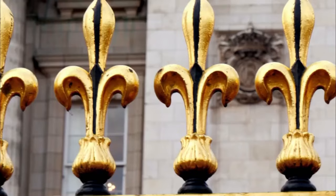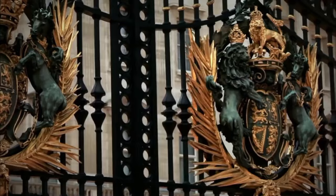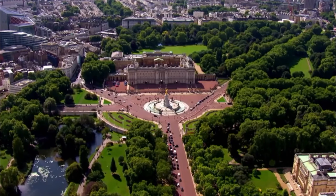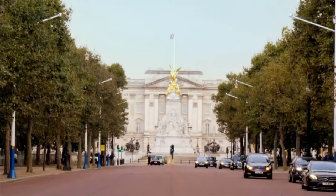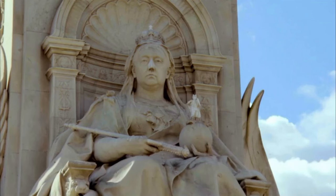Buckingham Palace is the most recognisable of all the Queen's royal palaces, and this building holds hundreds of secrets inside its walls. But one of its most stunning is found just outside the palace gates. When you approach Buckingham Palace, it's not the palace itself that first hits you — instead, there is an enormous marble sculpture dripping with iconography. This is the Victoria Monument, a tribute to one of Britain's longest reigning queens.